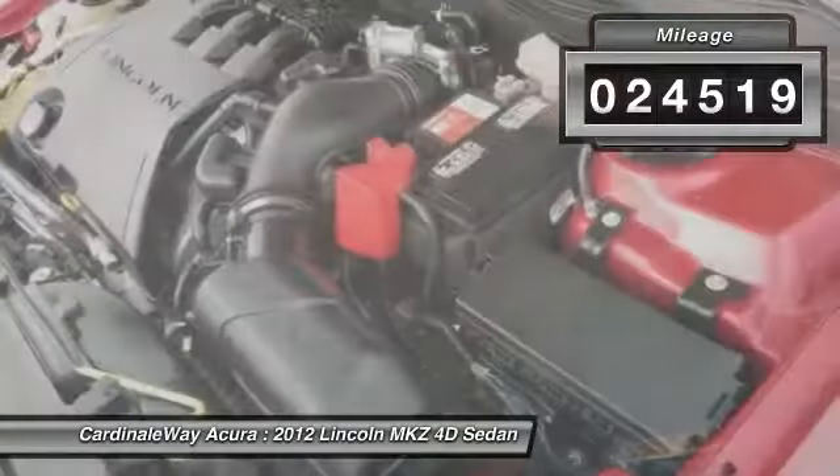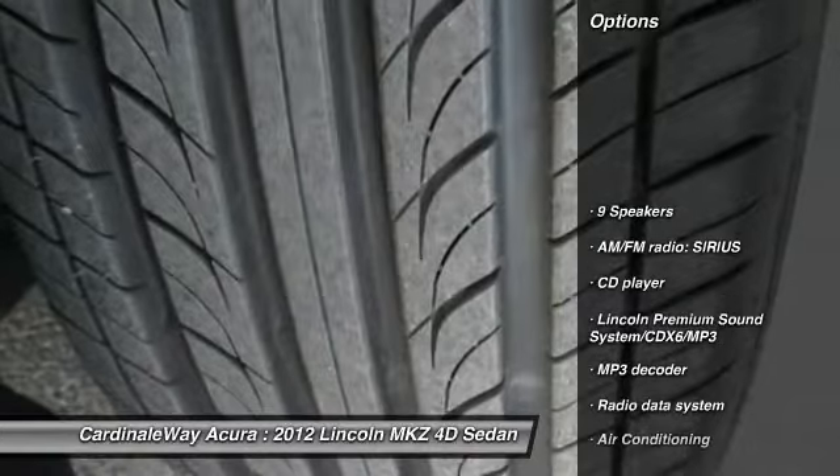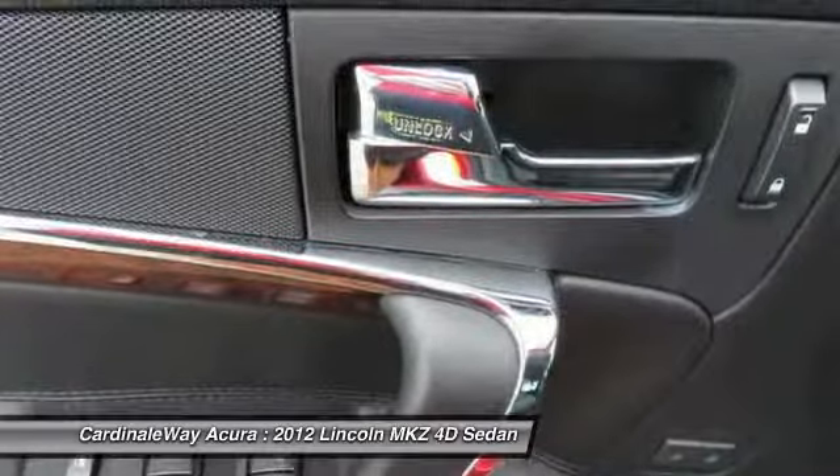This vehicle has less than 25,000 miles. Here are some of this vehicle's great options: power passenger seat, traction control, leather-wrapped steering wheel, dual airbags, air conditioning, and power steering.